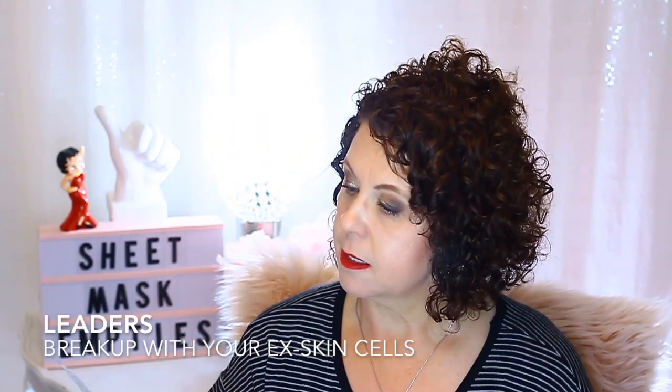The black masks — I don't like the texture of them and I don't like the performance of them. This one I did like though: the Sea and Tree Snail Mask Sheet. Anything with snail essence in it, I'm going to like. The Leaders Breakup with Your Ex Skin Cells was also a really good one for exfoliation. Definitely look for these at TJ Maxx or on Haute Look. I saw brightening and overall clarity to the skin — I really enjoyed that one.